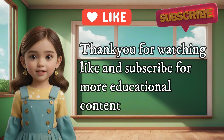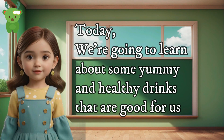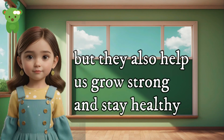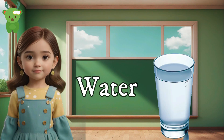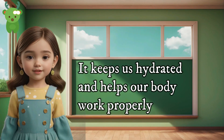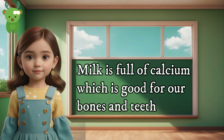Hello little one! Today we're going to learn about some yummy and healthy drinks that are good for us. These drinks are not just tasty but they also help us grow strong and stay healthy. Before that, like and subscribe for more educational content. Let's start! One — water. Water is the most important drink for us; it keeps us hydrated and helps our body work properly.